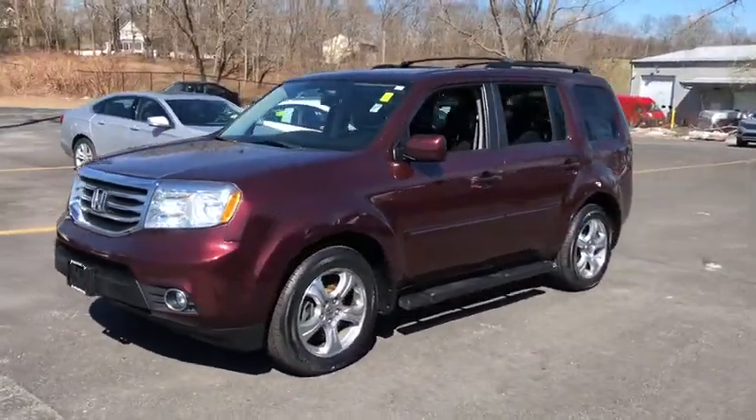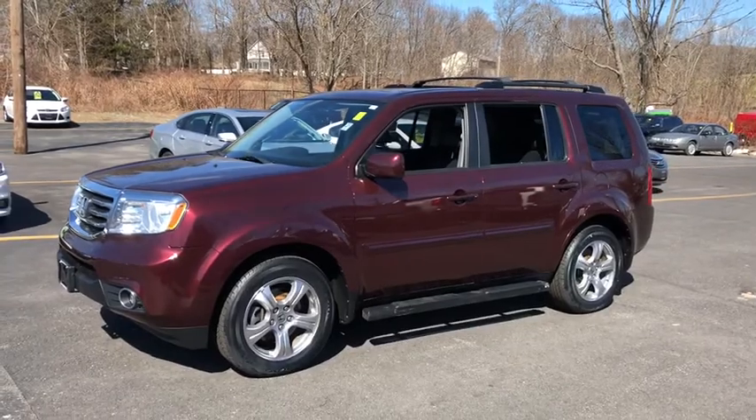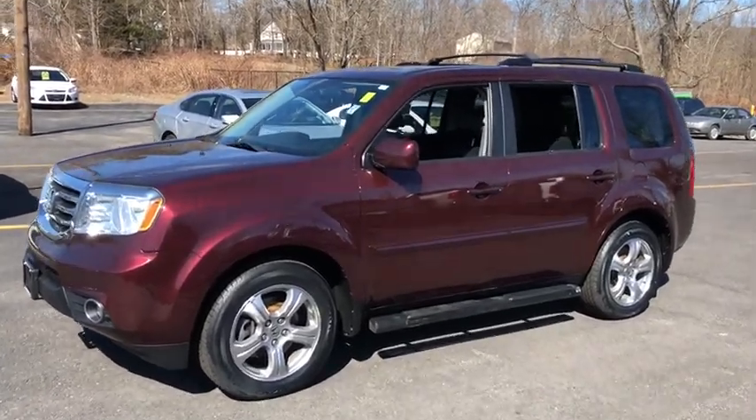You'll be ready for almost anything in the Honda Pilot. This vehicle has less than 110,000 miles.